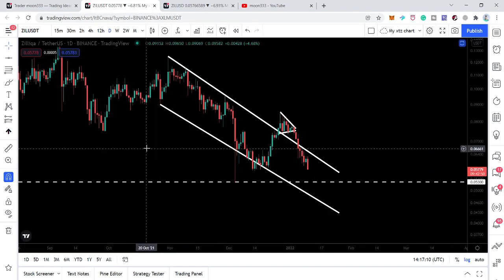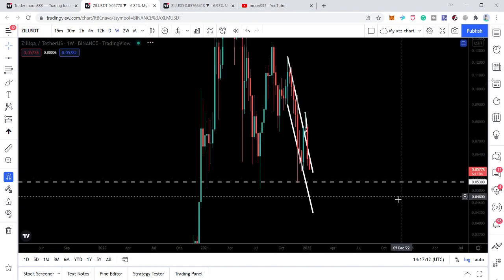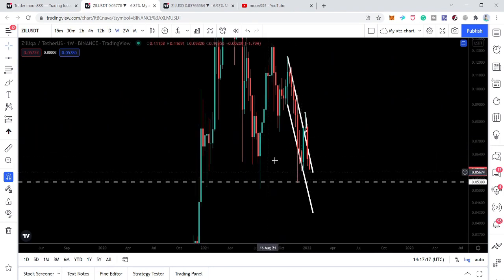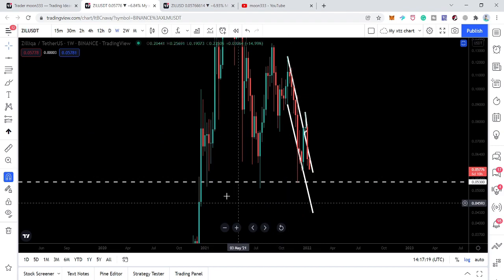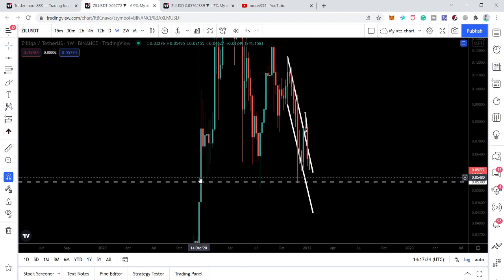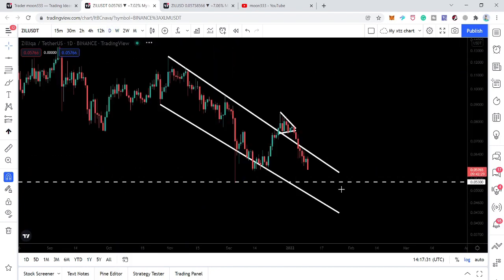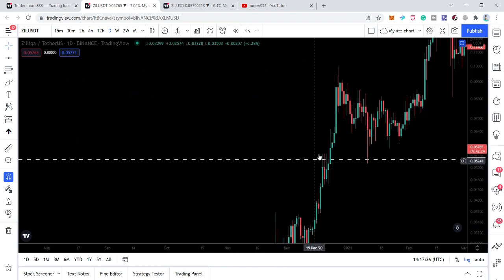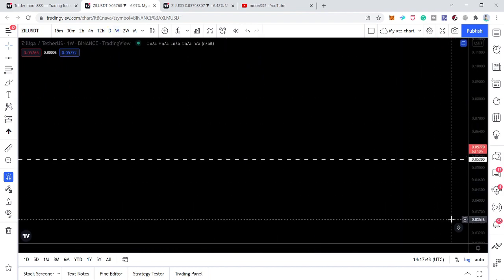If I switch this chart to the weekly time frame, we can see that we have several touch points exactly at 5.3 cents — this is a very strong support. We also had a rejection at this support before; it was acting as a resistance back in December 2020. Switching to the daily time frame and going back to December 2020, we can see rejections there and it had been breaking as a resistance at that time.